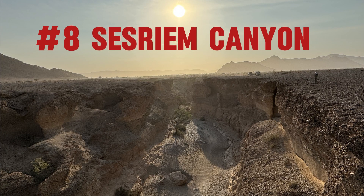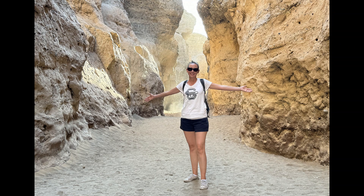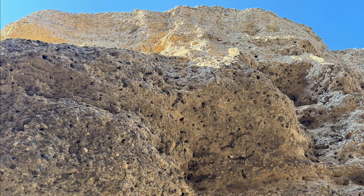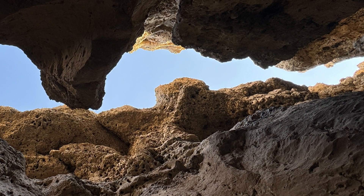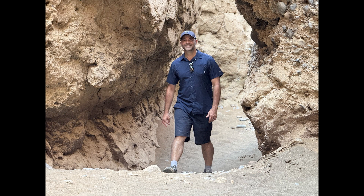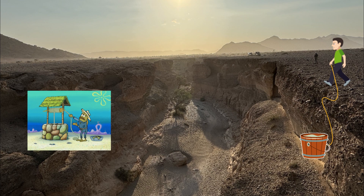Coming in at number eight is Caesareum Canyon. Embarking on an exploration of Caesareum Canyon unveils a geological marvel that tells a story etched in millions of years. As you traverse the canyon, be prepared to be awestruck by the stunning vistas that unfold, showcasing unique rock formations and sculpted landscapes. The raw, untouched beauty of the canyon creates a serene atmosphere, allowing visitors to connect with the ancient forces that shaped this natural masterpiece. Fun fact: Caesareum is Afrikaans and means six rawhide strips, named by settlers who joined them together to lower a bucket down to reach the water at the bottom of the canyon.